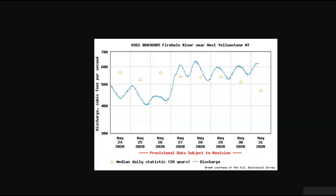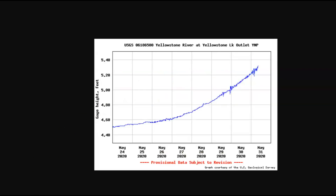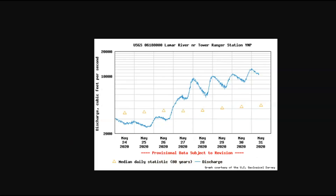Notice at Firehole River at West Yellowstone — notice the spike. It suddenly spiked on the 26th. I could see snow melt runoff, but this much of a jump? Now the Yellowstone River at Yellowstone Outlet — notice the spikes during the same time as the earthquakes. Right there.